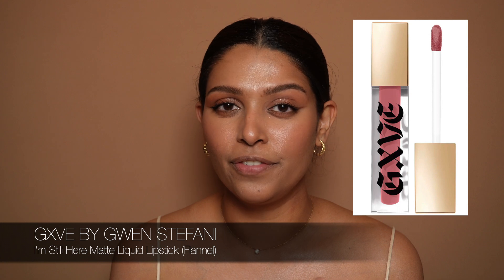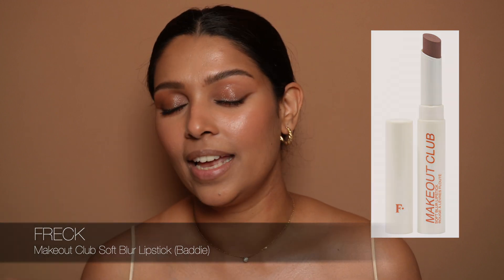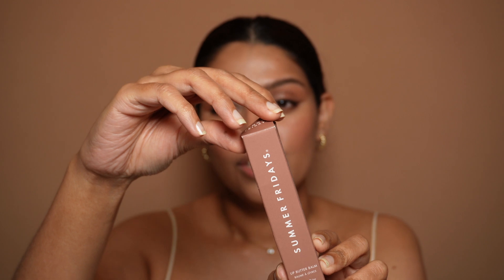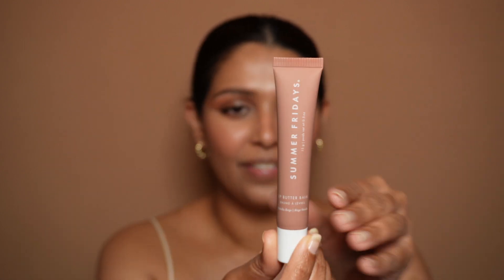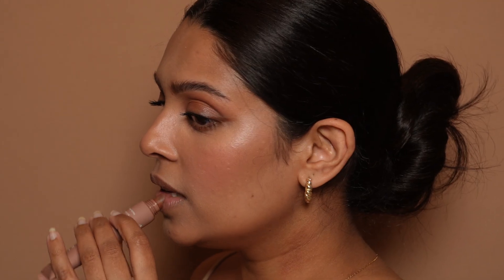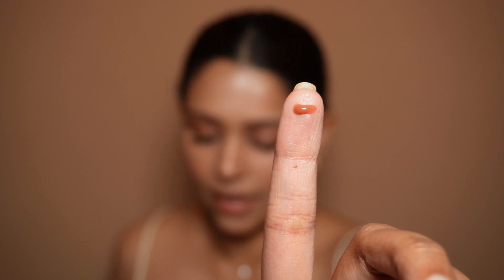For lips, I did purchase the Gwen Stefani matte liquid lipstick in the shade Flannel. I loved how it looked in Sephora, but when it was delivered and I saw it in natural light, I just didn't like it — it didn't look the way it did under Sephora lighting. I also really wanted something from Freck Beauty — their blur lipstick — but instead I got the Summer Fridays Lip Butter Balm in Vanilla Beige. It's vegan and cruelty free. I love the packaging, and it has a curved tip that really hugs the lip when you apply it. The color is a caramelly peachy brown.